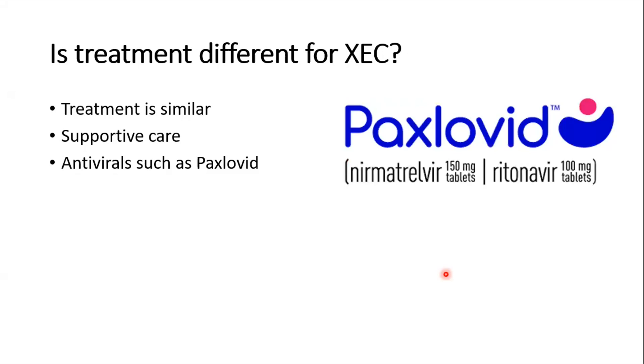Is treatment different for XEC? Since COVID is a virus, treatment is basically supportive, and treatment for the XEC variant is not different from other COVID variants. In certain cases antiviral agents like Paxlovid may be used, and in severe cases patients might require Remdesivir, monoclonal antibodies, or steroids. Treatment is essentially similar to previous variants.